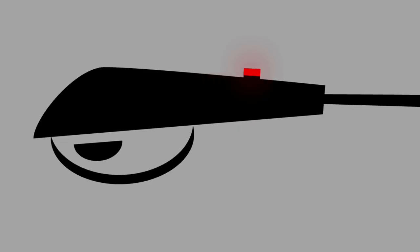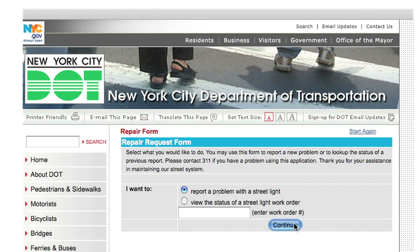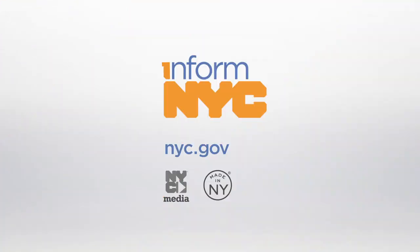Many street lights have small red warning lights that blink if there's a problem with electrical current. You should report those immediately by contacting 311. You can also get a street light repair form online and watch this video again and many more about life in the city by clicking the Inform NYC logo on nyc.gov.